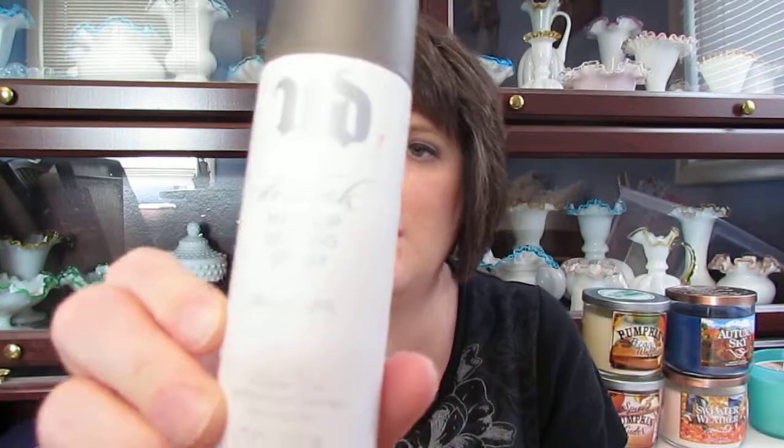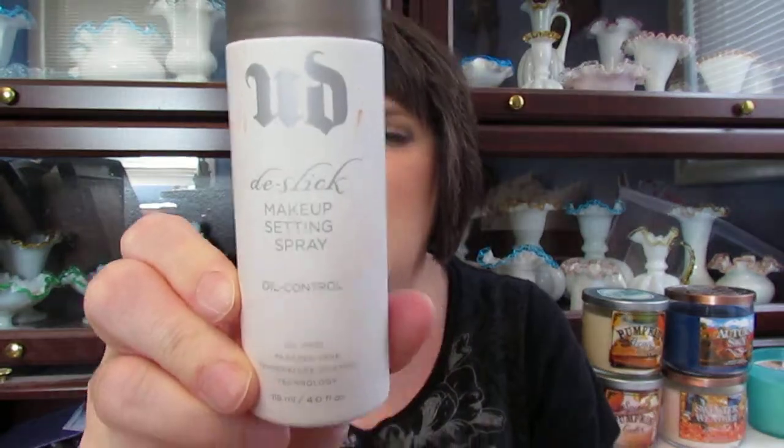The next thing is the Urban Decay De-Slick Makeup Setting Spray Oil Control. I like this. I did have some oiliness on my face during the day once and had to clean it off with a blotting cloth. I did get one with a wonky sprayer, but luckily I had a trial-size Urban Decay sprayer to trade it out. I was able to finish this up, and I will repurchase this — I definitely love this stuff.